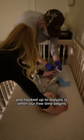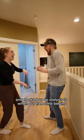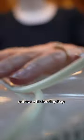After we get them all ready for bed and hooked up to dialysis is when our free time begins. We clean up a bit — all the messes we made throughout the day — and put away his feeding bag.